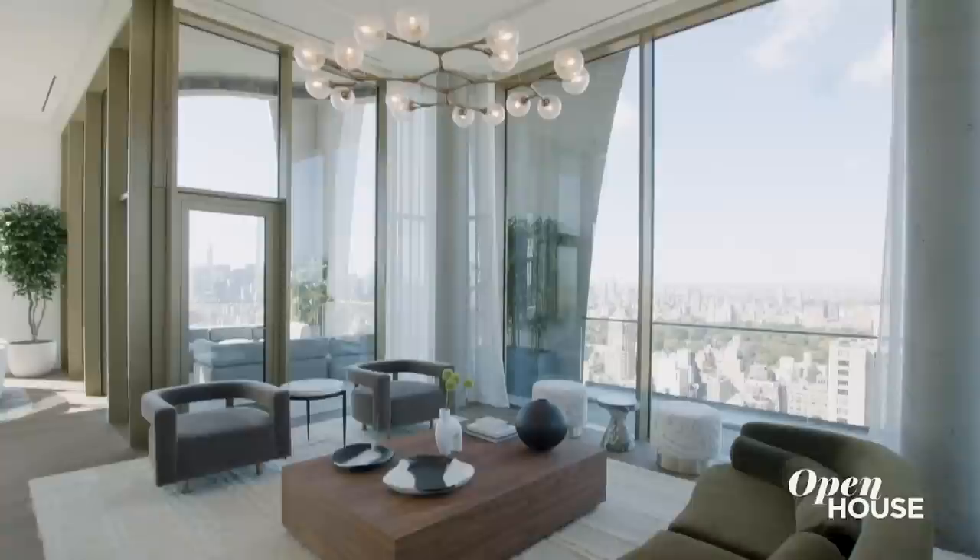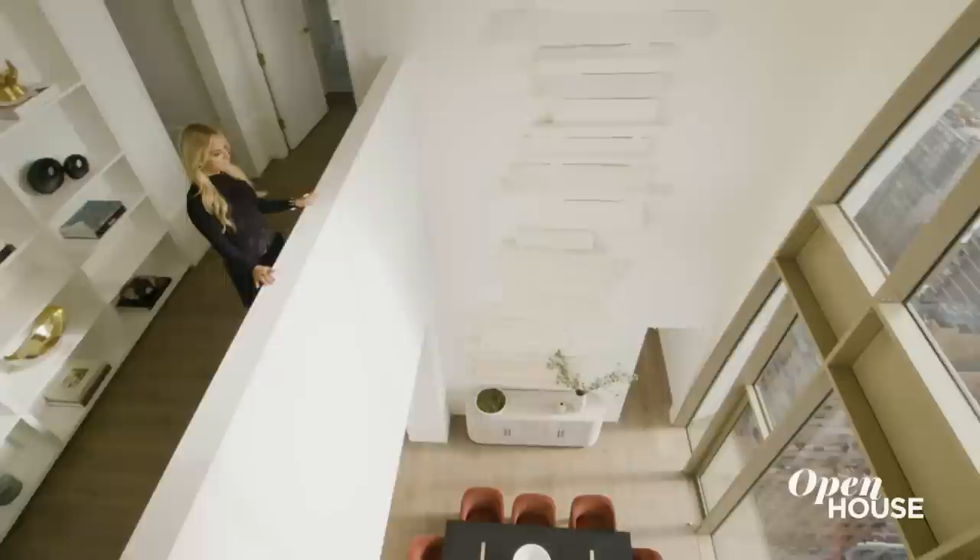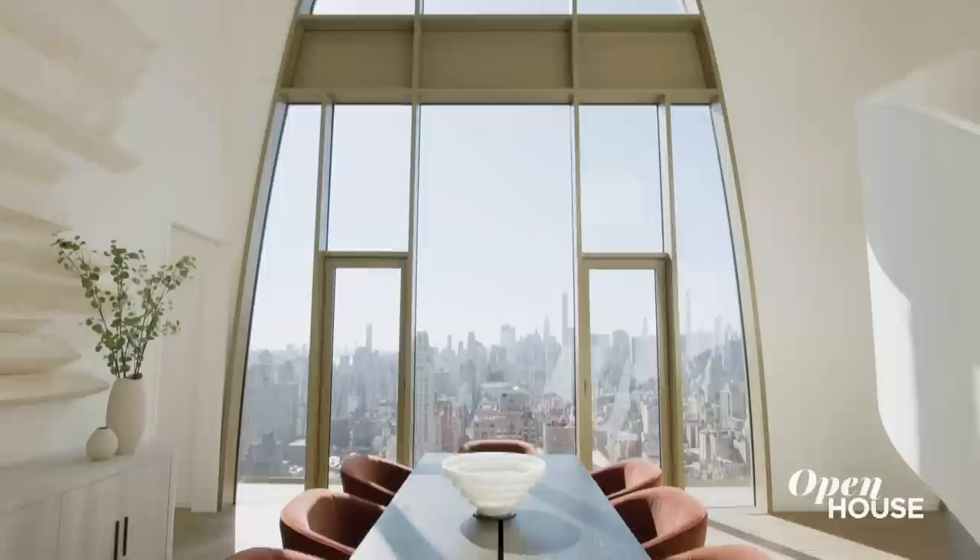I'm Cheryl Eisen, President of Interior Marketing Group. And if you're the type of person that wants to live above it all, then you're in luck because I'm about to show you this duplex penthouse we designed at 180 East 88th Street — the tallest building on the Upper East Side. Let's check it out.